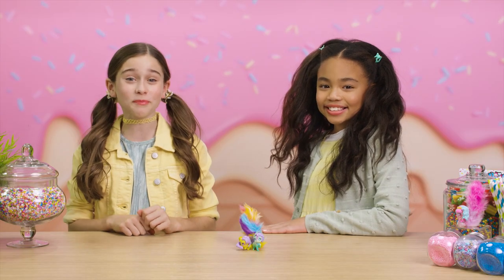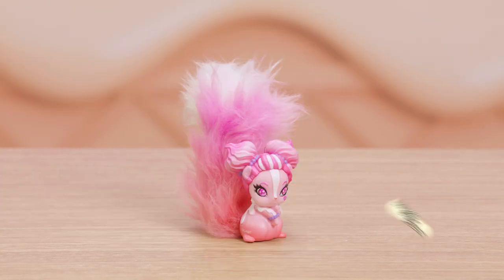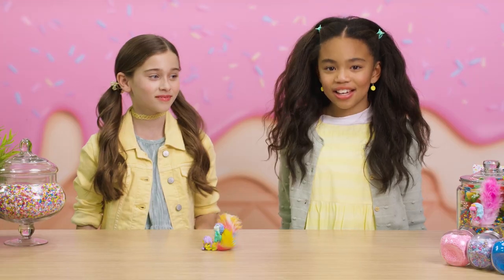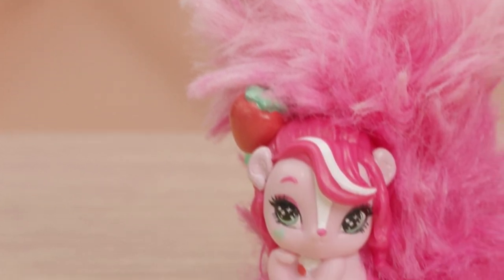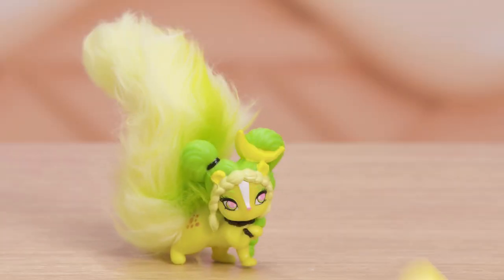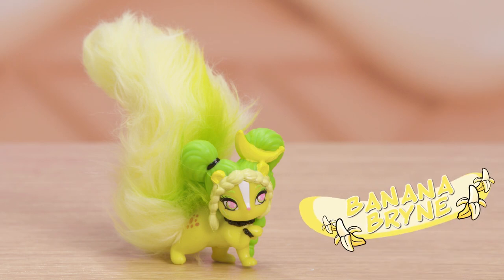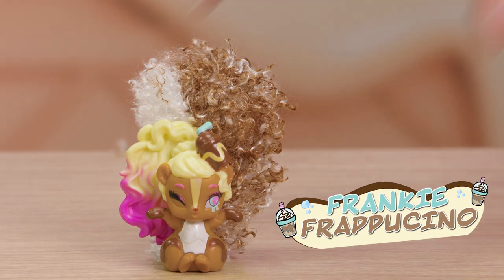Let's whiff some more! Choco-Kate! Whipped Cream Willow! Okay Mia, close your eyes. What character is this? It's fruity, like strawberries. It's Strawberry Ice Cream! Okay, your turn. Ooh, that's easy. It's Banana Brin! I love bananas. They're very healthy. Frankie Frappuccino! She's a total rare!